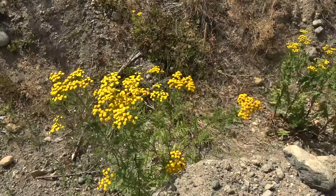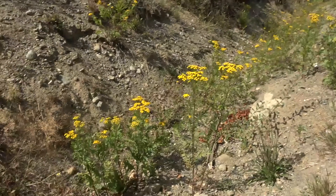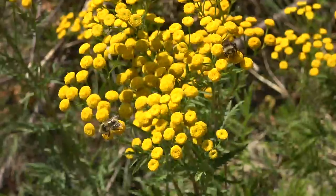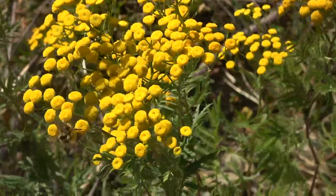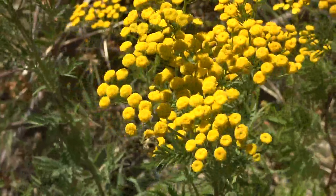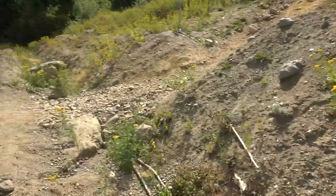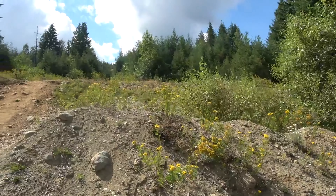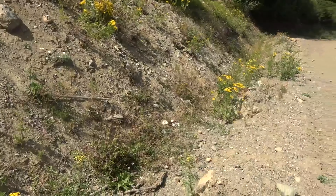Drove up into the mountains here, and at this location there are lots of these yellow blooming flowers and they are just full of bumblebees. I've counted a few different species so far — haven't collected any yet but I'll grab a few. There are also some grasshoppers around — I already got one.